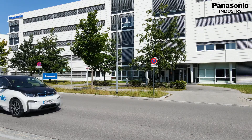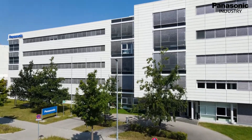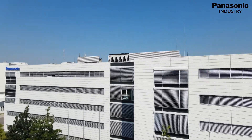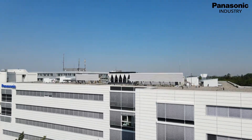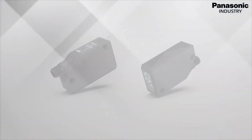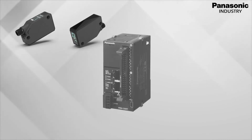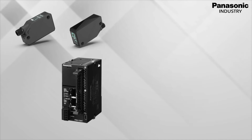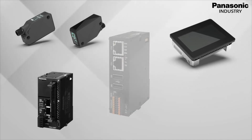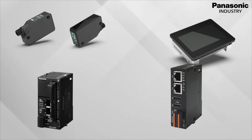We offer the complete solution — everything from one source. Our portfolio covers the entire spectrum from the recording of information, for example sensor technology, up to the transfer of existing IT infrastructure. We offer experience and expert knowledge in all areas: sensor technology for the reliable acquisition of data, PLC for recording parameters and controlling machines, HMI for visualization and interaction, and the Communicator as the future-oriented link between the machine and the existing IT infrastructure.